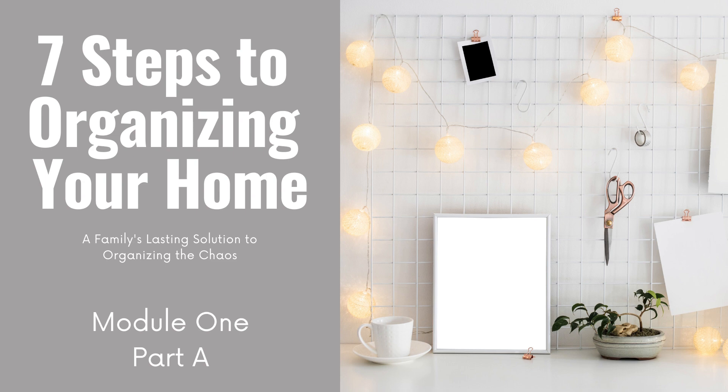Hello and welcome to Seven Steps to Organizing Your Home: A Family's Lasting Solution — Organizing the Chaos. This is module one, broken into two parts. This is part A, and they should be around five to six minutes each.